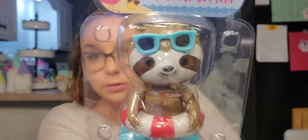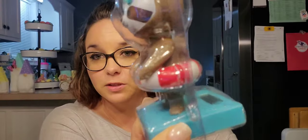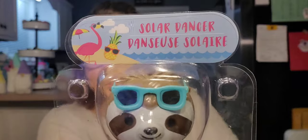Then I've got one of these solar dancers, but it's a little sloth. Look at him — he's got a little life preserver. Super cute. I picked it up for my friend Amanda who loves sloths. Does she need it? No. Will it make her happy every time she looks at it? Yes.